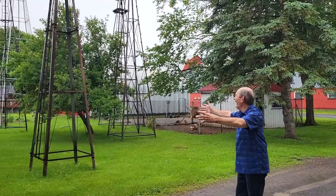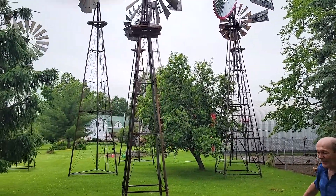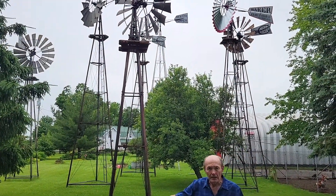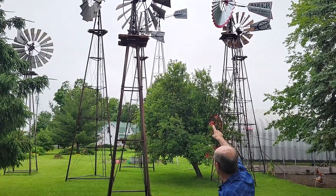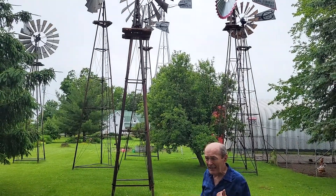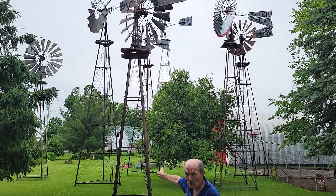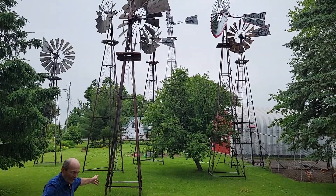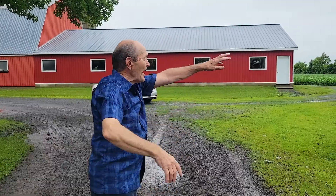Look at that, guys — windmills everywhere! I couldn't believe it. I stopped and stayed for a minute. These are all working, fully rebuilt windmills — all old. There's an old Beedy Pumper way over there, the big one, same as mine. There's a Baker, and there's a Gold Shapely and Muir, which is another company. I believe Beedy Pumper bought them. I hit the jackpot, the gold mine here.